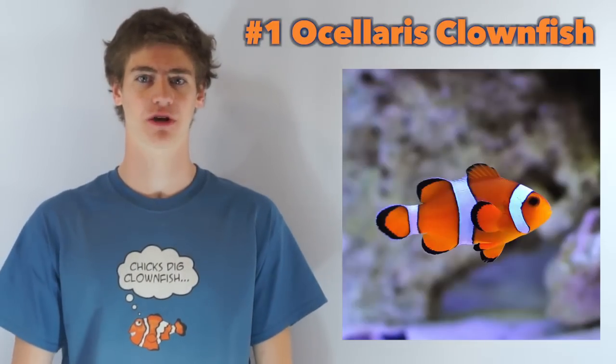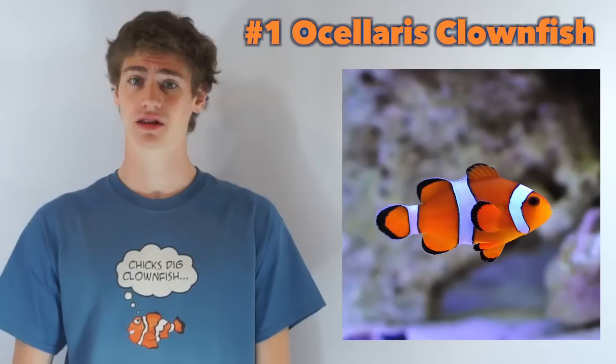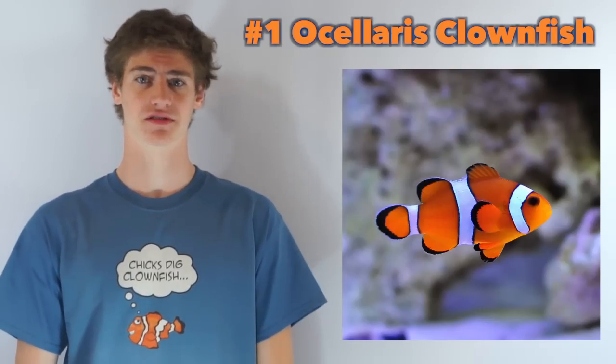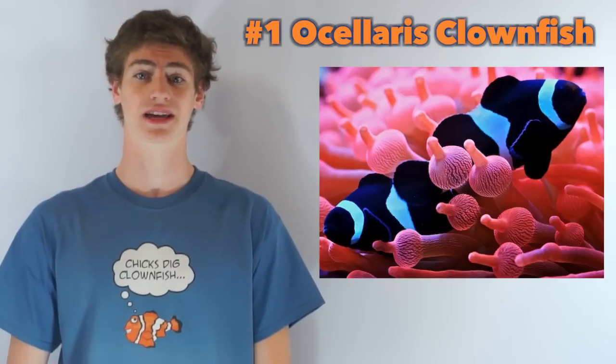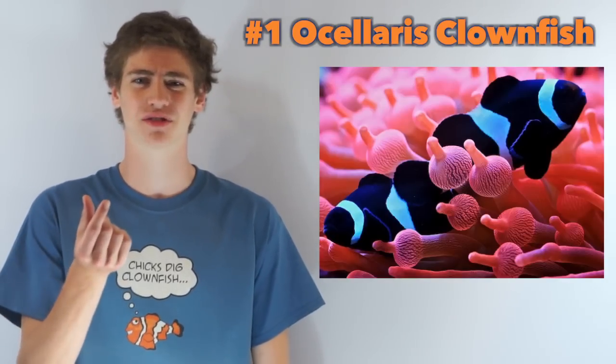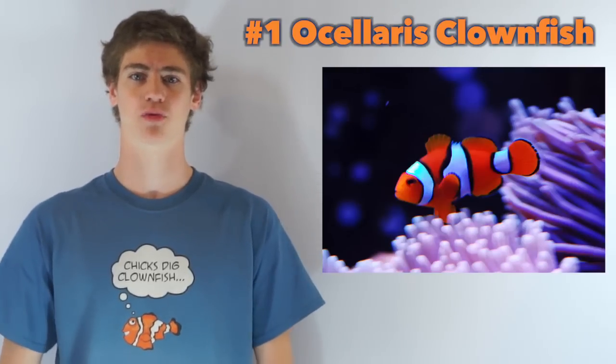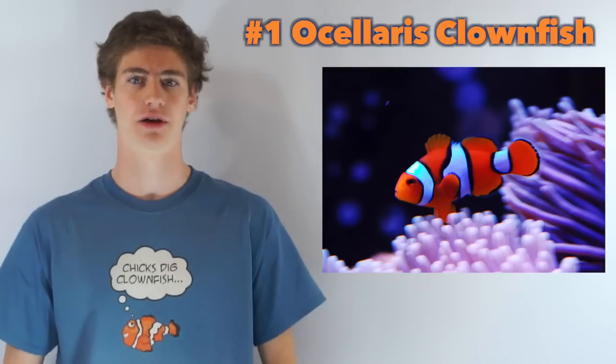Number one: any type of Ocellaris Clownfish. Clownfish are very hardy saltwater aquarium fish, readily available and not very expensive. They will accept most types of marine food available and can be very easy to keep. Over time, they may even take food out of your fingers. Clownfish are now tank-bred, so they are readily available and much hardier than wild-caught clowns.